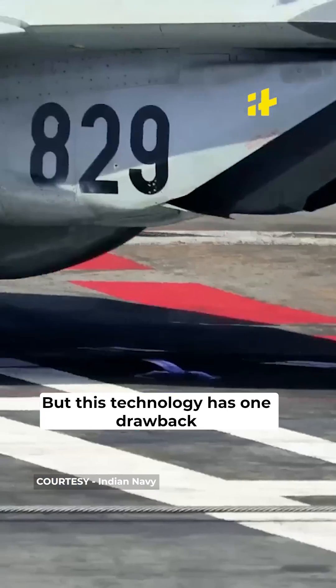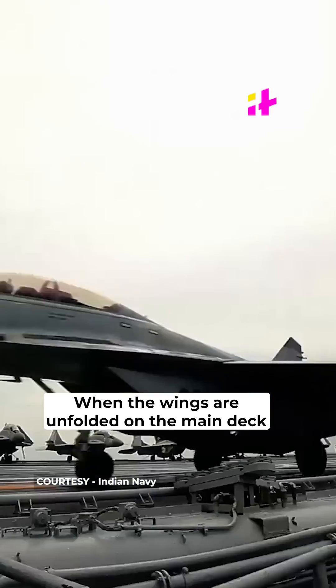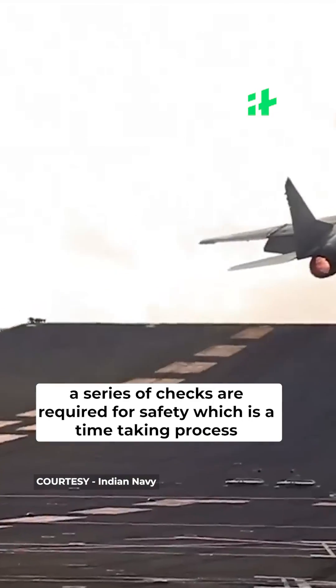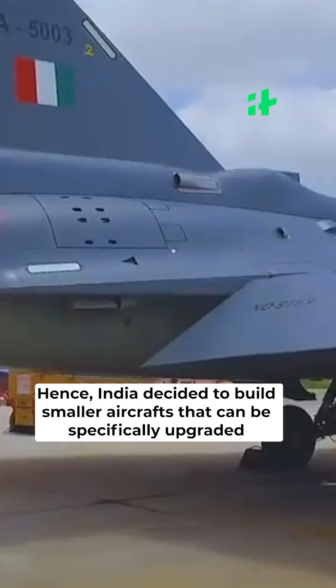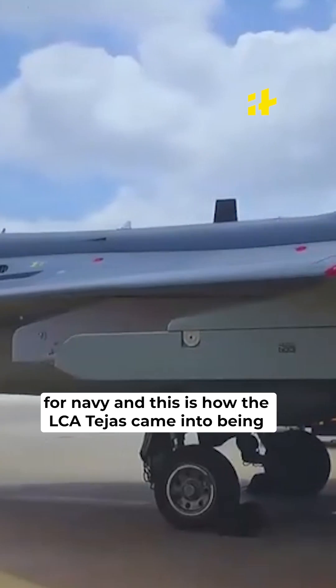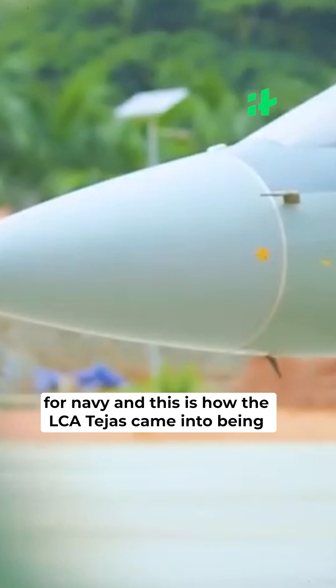However, folding wings have one drawback: when the wings are unfolded on the main deck, a series of safety checks are required, which is a time-consuming process. Hence, India decided to build smaller aircrafts that can be specifically upgraded for the Navy — and this is how the LCA Tejas came into being.